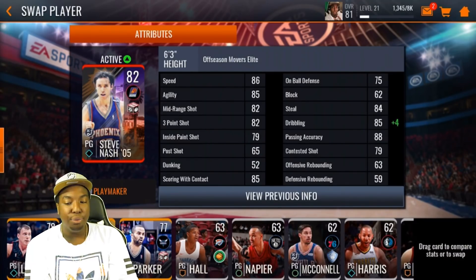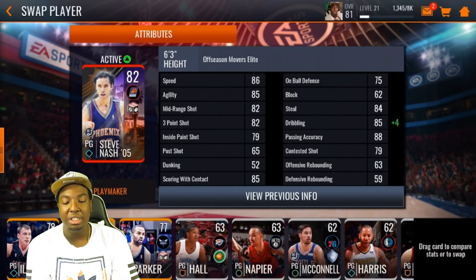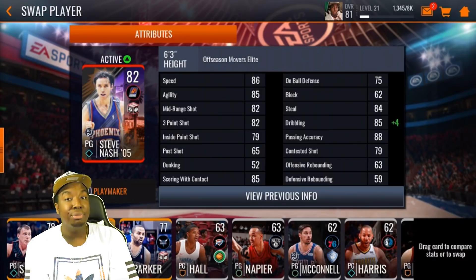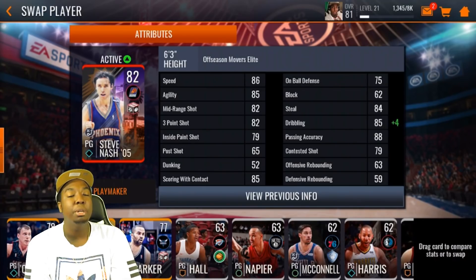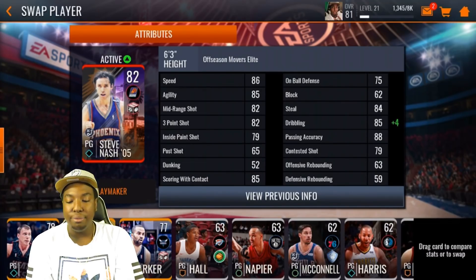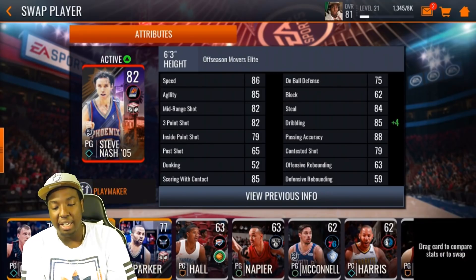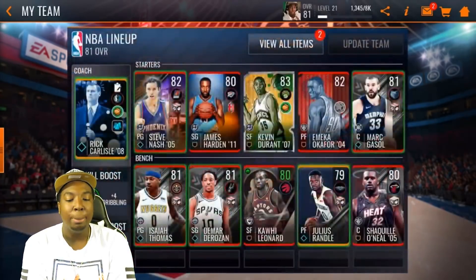84 steal, 89 dribbling, 79 contested shots — this card is looking very nice. This guy is very fast, he has a high agility rating, solid mid-range shot, solid three-pointer, so he can do everything. He does have high scoring with contact at 85, he's pretty good on defense as well with 84 steal, 89 dribbling, and 88 passing accuracy — I almost skipped over that.